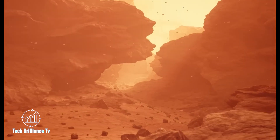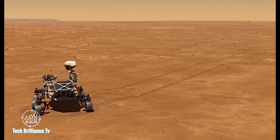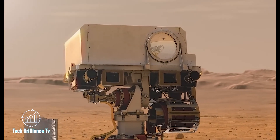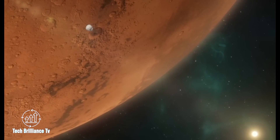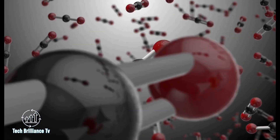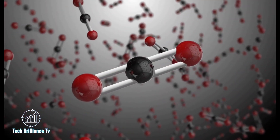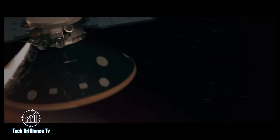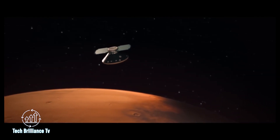These findings highlight the existence of powerful underground tremors on Mars, which have previously been unknown, offering new perspectives on the planet's geological makeup. These discoveries are only the beginning. Moreover, scientists have uncovered evidence suggesting that carbon dioxide, one of Earth's most prevalent gases, may serve as a vital resource for future Martian colonies. As we continue to unravel the mysteries of the Red Planet, we look forward to discovering even more exciting revelations.